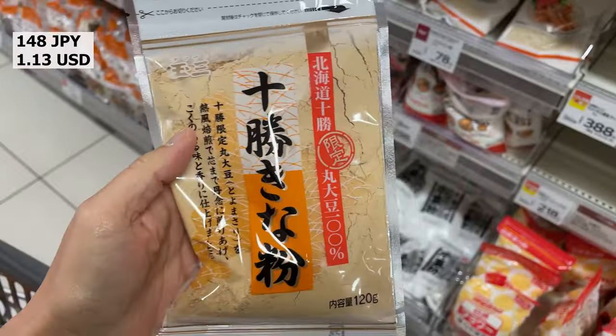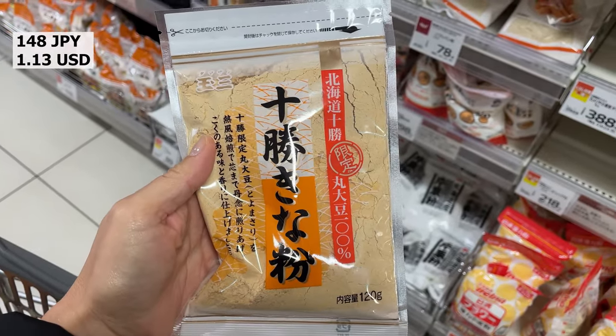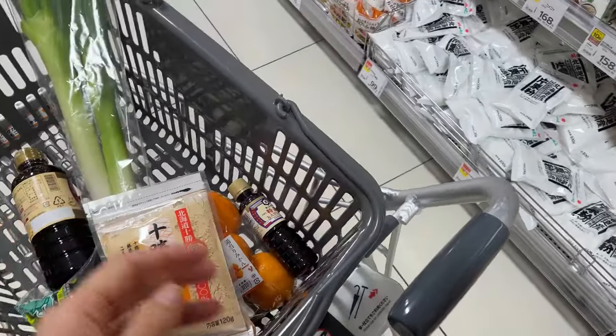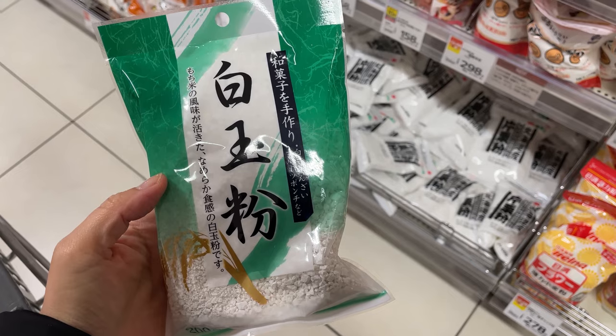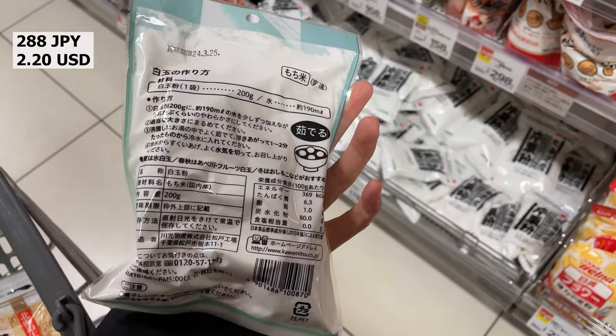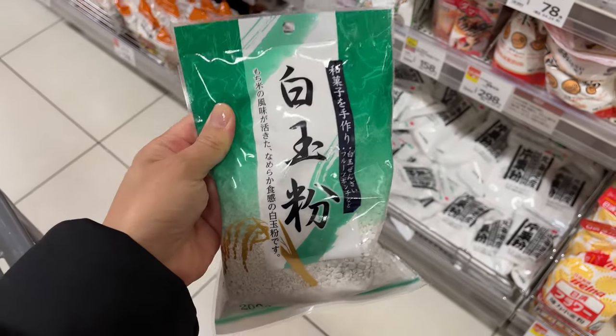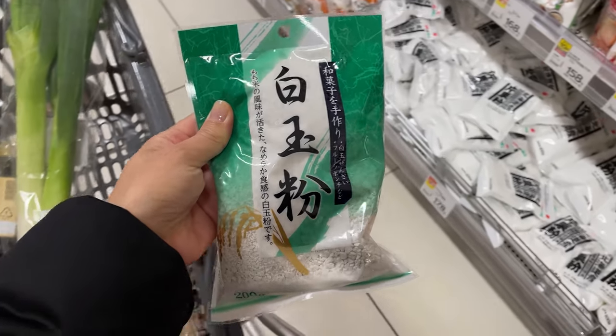Kinako is a Japanese term that refers to roasted soybean flour, which is often used as a sweet ingredient in Japanese cuisine. Shiratamako is a Japanese term that refers to glutinous rice flour, which is commonly used to make traditional Japanese sweets such as mochi and dango.